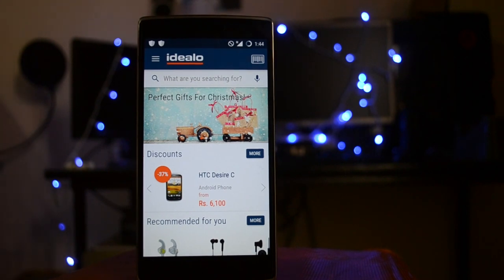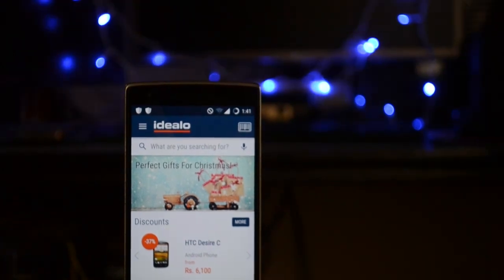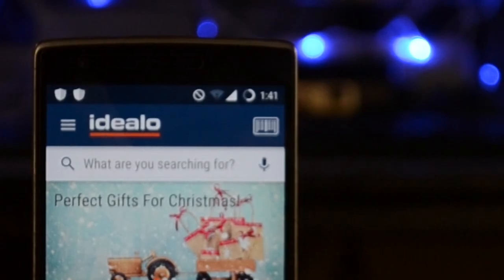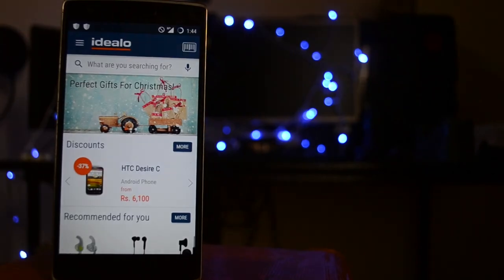Hey, hi, hello guys. Today we are gonna see the Idealo App Review. Idealo, with a bold lowercase 'i' on its icon, this app is offered to Android and App Store users at a free price. Basically, it is specialized in online price comparisons.